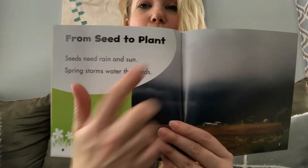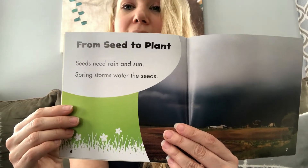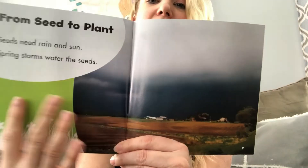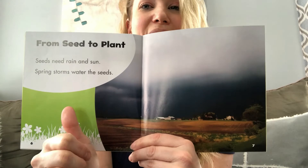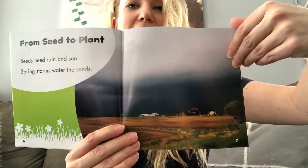From seed to plant. Seeds need rain and sun. Spring storms water the seeds. It tells you two very important things that seeds need to grow. Did you hear what they were? Rain and sun. Excellent listening. Good job.